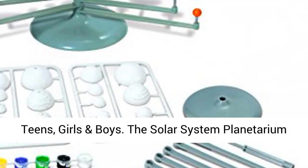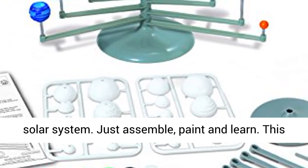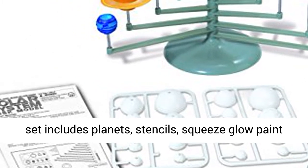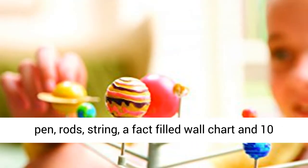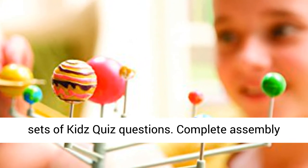The Solar System Planetarium set teaches children about the wonders of the solar system. Just assemble, paint, and learn. This set includes planets, stencils, squeeze glow paint pen, rods, string, a fact-filled wall chart, and 10 sets of kids' quiz questions.